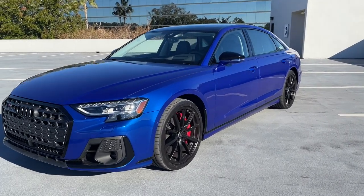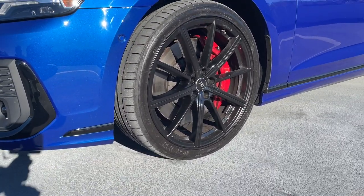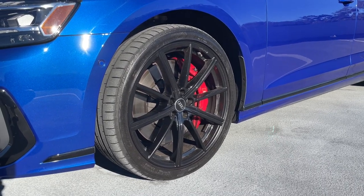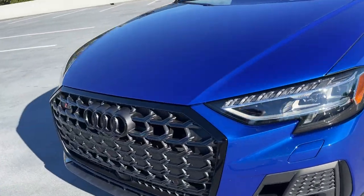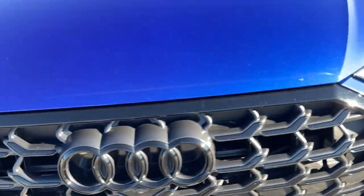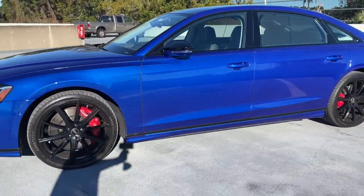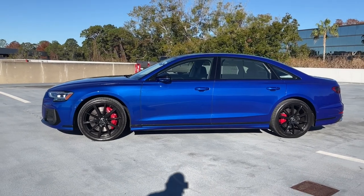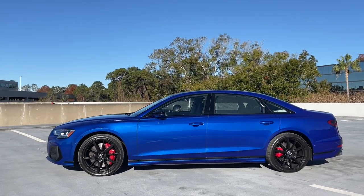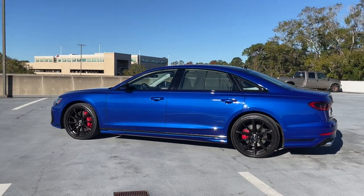We have the Black Optic package — it's a $2,100 package that gives us these black 21-inch wheels, with red brake calipers behind them. It blacks out all of our accents: black Audi rings, black S8 badges, black mirror caps — just black all over the car. I'm not sure that's my favorite element, but I would certainly get the Ultra Blue.